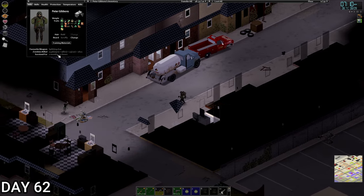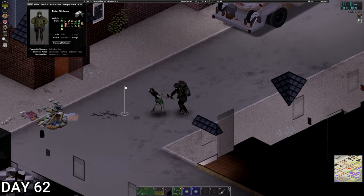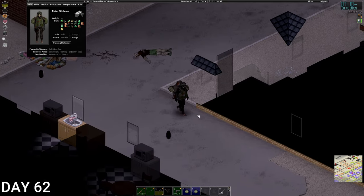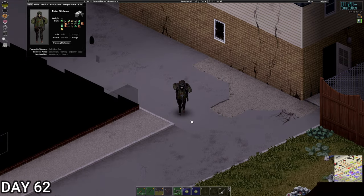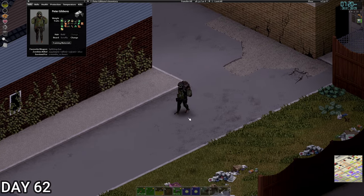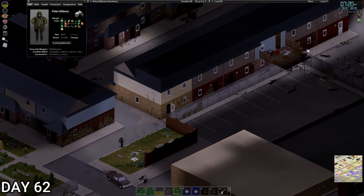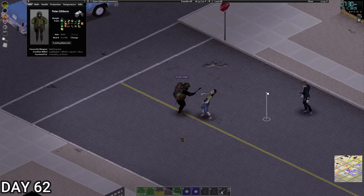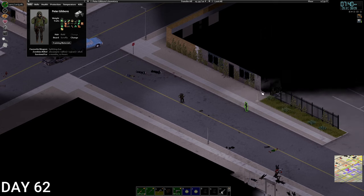How many kills are we on? 2,596. Not really impressive given we're on day 62 in Louisville, to be honest — that's pretty poor. But you know, it's not always about killing zombies; it's about the friends you make along the way. And we have Spiffo, of course — god bless Spiffo. It was all worth it just for that. Let's get the rifle out. To hell with it.